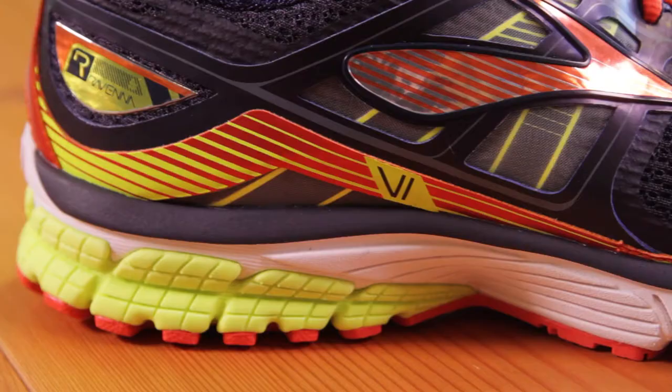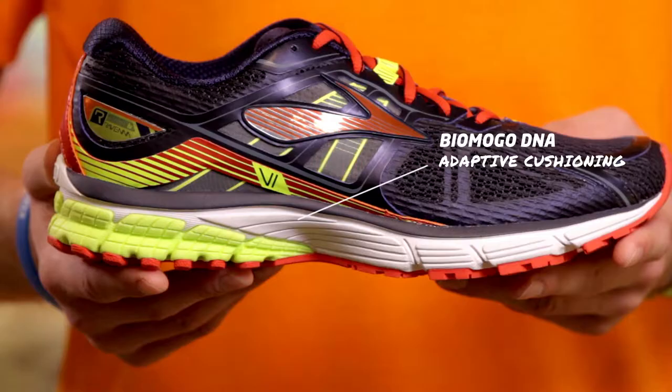We're here at the Trailhead store at the Brooks headquarters to introduce you to the Ravenna 6. It's been pumped up to provide the same great ride with new tech and design elements.